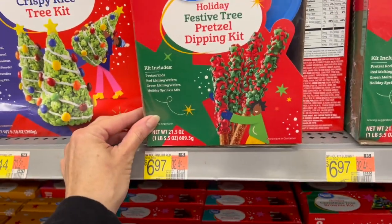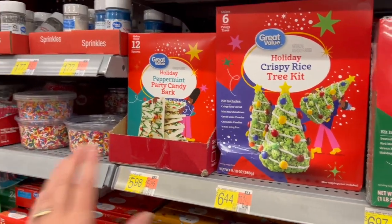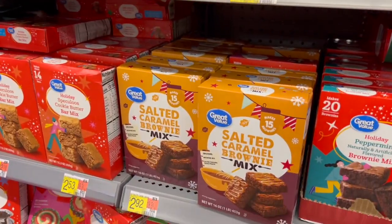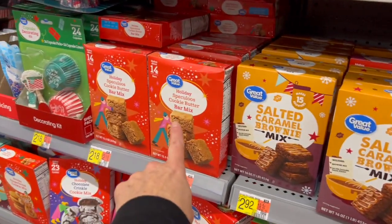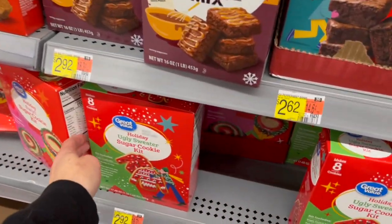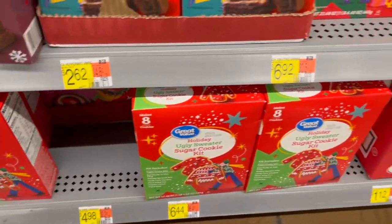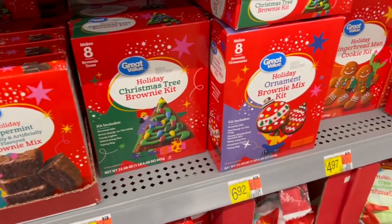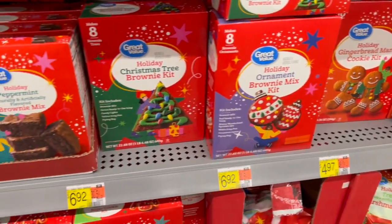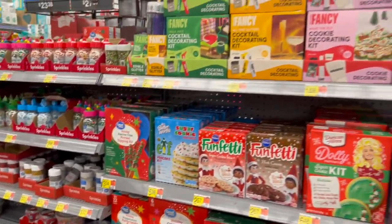We have even more from Great Value down here: the holiday festive pretzel dipping kits, the super cute holiday crispy rice tree kits, holiday peppermint party candy bark, salted caramel brownie mix, holiday speculoos cookie butter — I've never heard of that — and we have the ugly sweater sugar cookie kits.